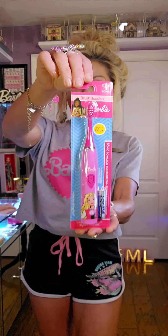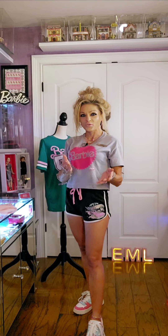So cute, and the back is just green. I also want to showcase the matching shorts that go with it. How cute are these? See, with the silhouette on the side, and the back is just pink.